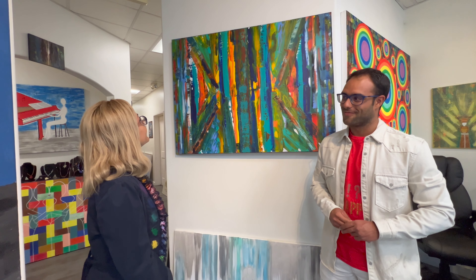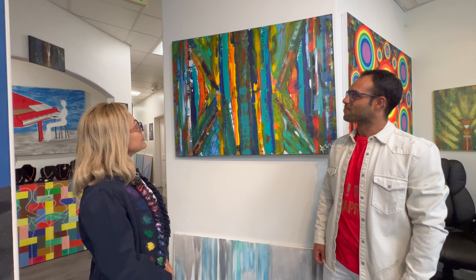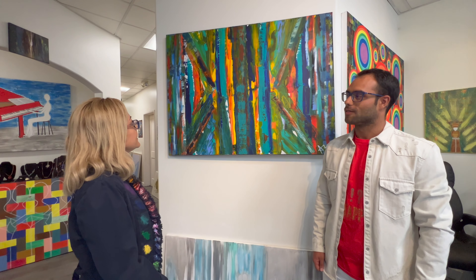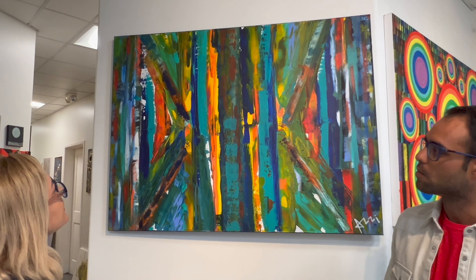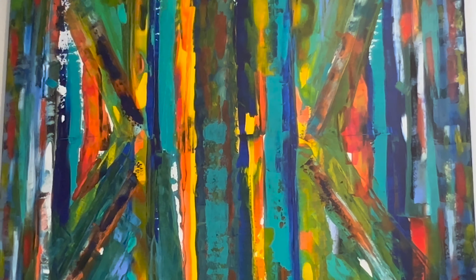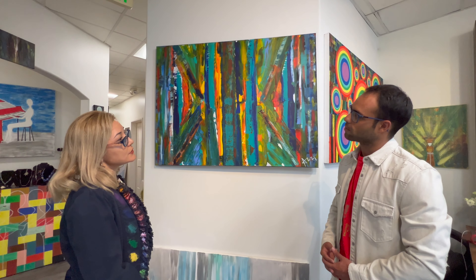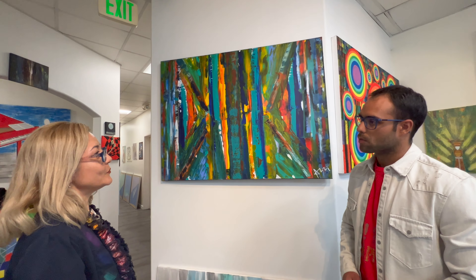Today I would like to talk about the picture I created in 2019. The title of this picture is 'Our Life' — it's about our life. It's a great painting done by me in my first year of my art biography.